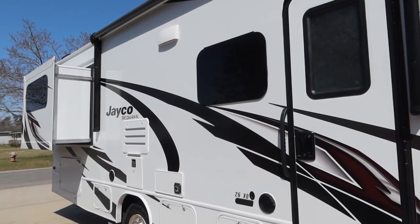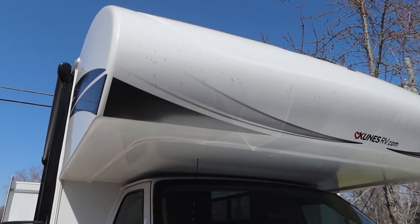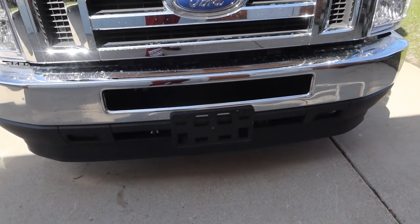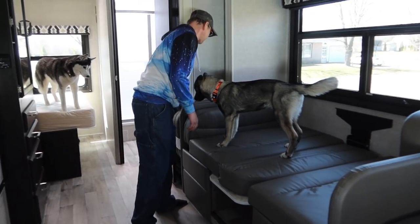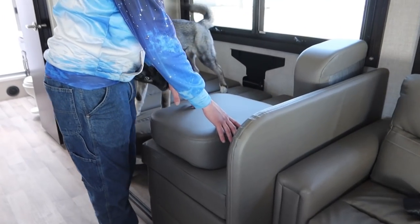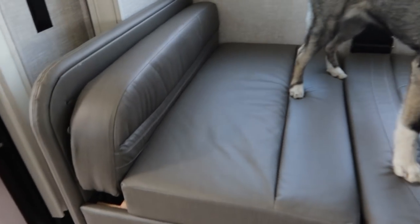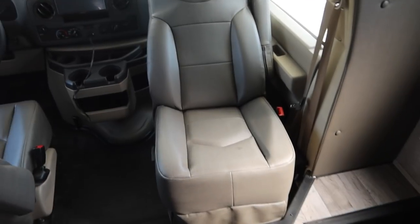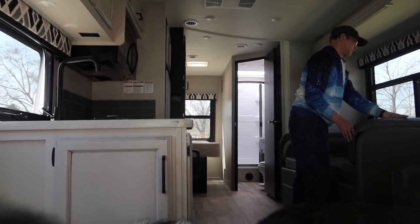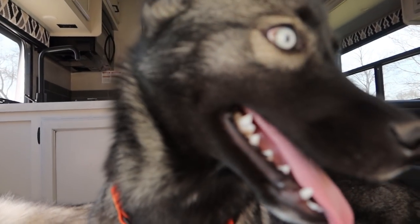My mom and dad are coming over — everybody wants to come see it. It's already got dead bugs on it. We need a front license plate. We decided to bring the dogs out to check out the RV. Jamie got the table figured out and turned it down into a bed. We still don't know what these cushions are for. Memphis is getting comfy — she's gonna lay down. Maybe we do want a TV back there because we could turn it and watch from up here.